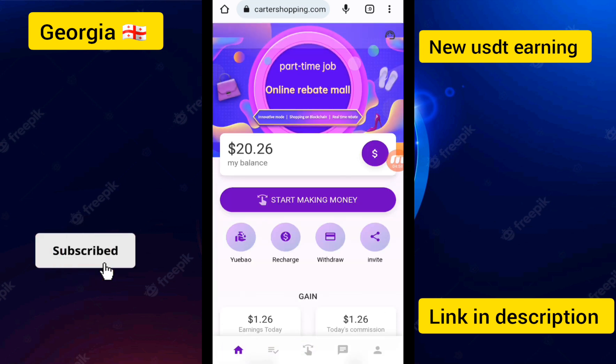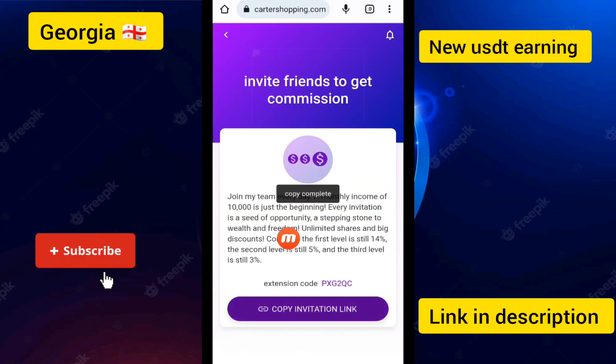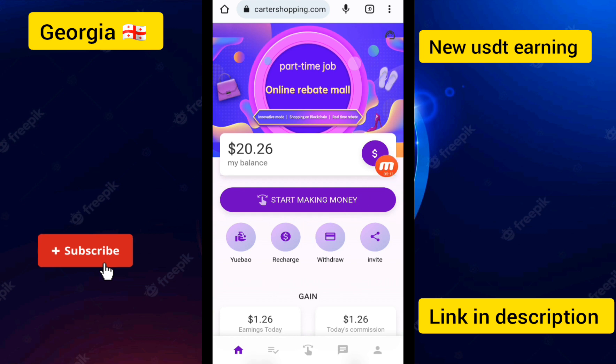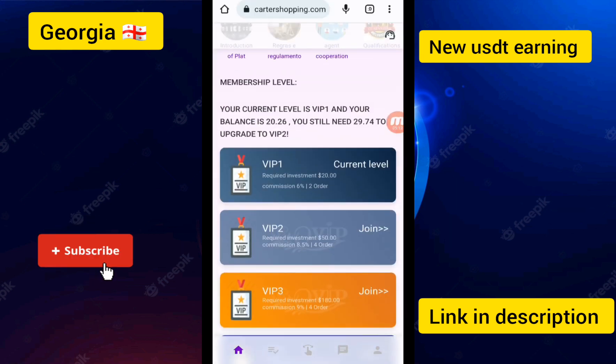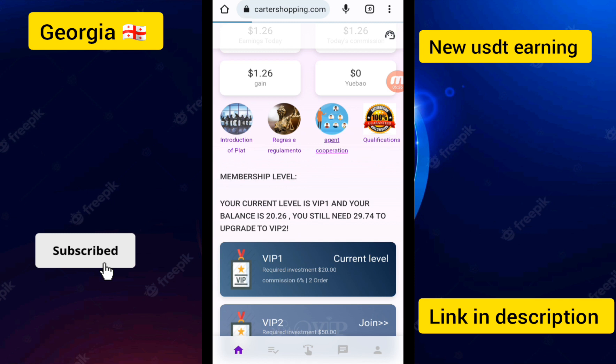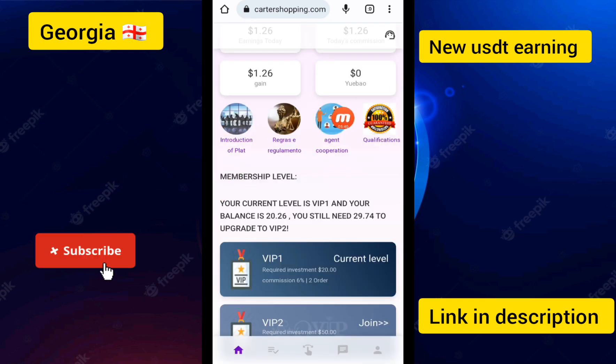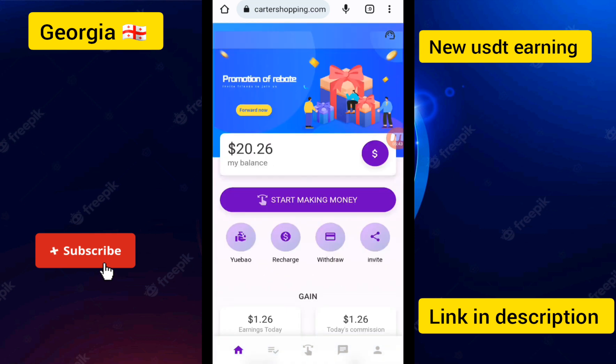I clicked the Home button. Check the Invitation button — invite one person for commission. You can see Level 1 is 5% and 14%, Level 2 is 3%. You can see all the details of this website. My current membership is VIP 1, balance is 20 USD, and I still need 29.742 to upgrade to VIP 2. In Agent Cooperation, Level 1 team member of 100 USD gives 14 USD team income — 14% in return.